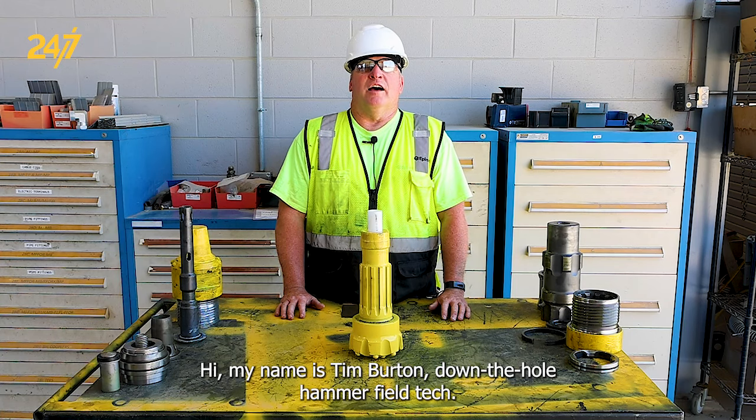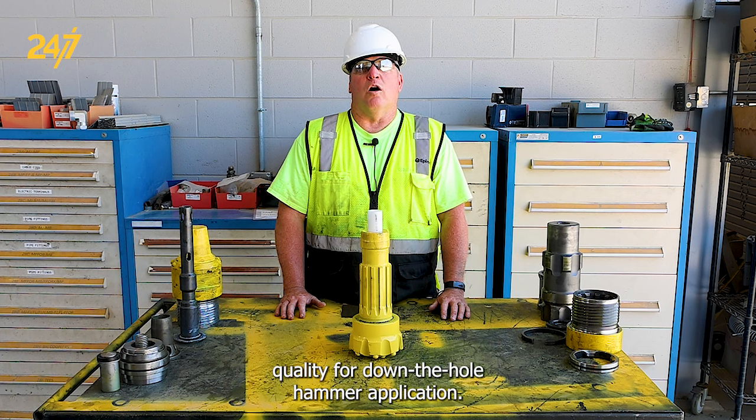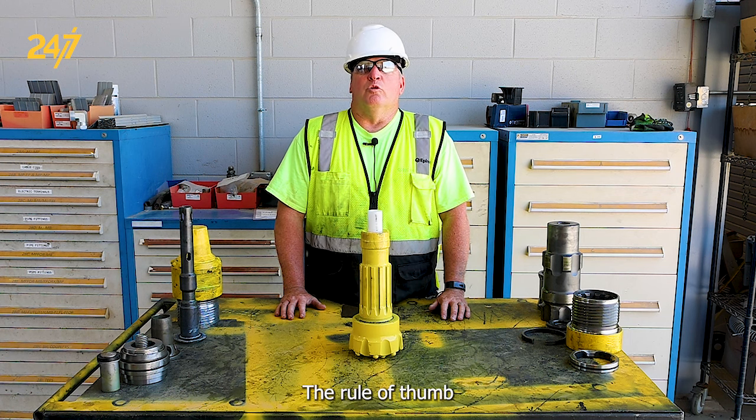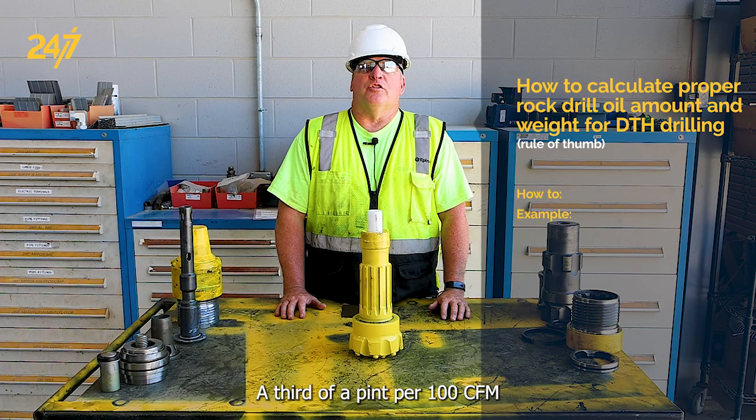Hi, my name is Tim Burton, down-the-hole hammer field tech. Today we're going to be discussing oil consumption rates and oil quality for down-the-hole hammer applications.